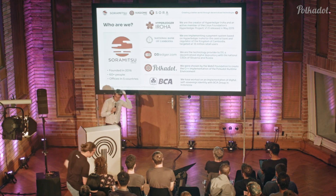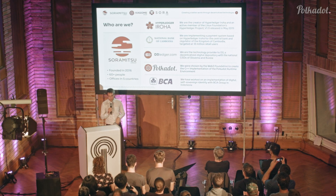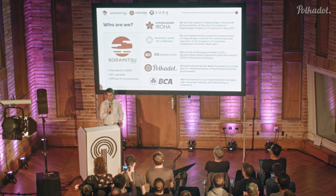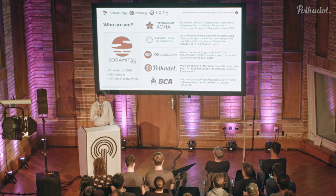My company, which I founded three years ago, is about 60 people now. It's called Soremitsu, which is a poetic term in Japanese mythology meaning 'to see from the sky.' We're trying to create decentralized technologies that can make the world a more efficient place, and we created our own blockchain called Hyperledger Iroha, part of the Linux Foundation's Hyperledger project. It's all open source, Apache 2 license.